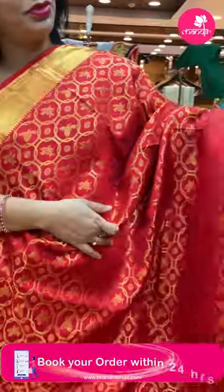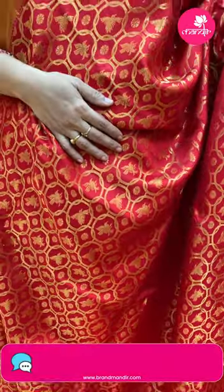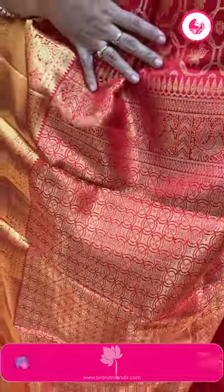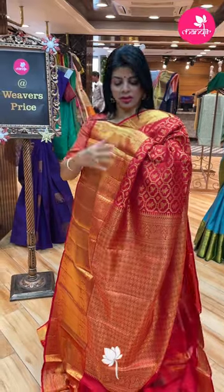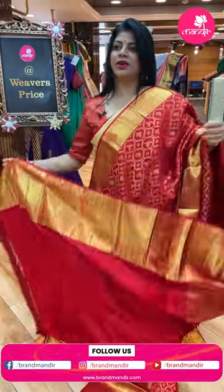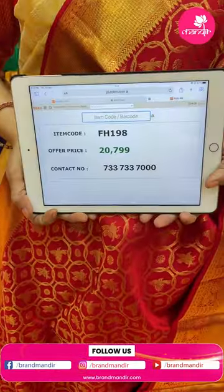Next one: stunning gorgeous red color beautiful Kanchi Pattu. Overlapped circles with flying birds and florals. Cross codi overlapped circles. Blouse itself with border. Pricing: 20,799. FH198 is the code.